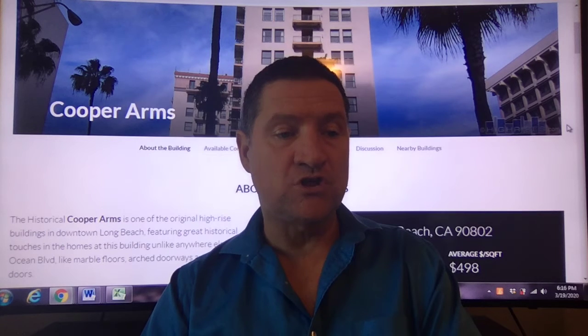If you are looking for condos or lofts to buy or rent in Long Beach, contact one of our agents below — just follow the link. Here we have Cooper Arms. This was built in 1923. It's a 12-floor building with 159 units, a height of 140 feet, and the average square foot price is $498.